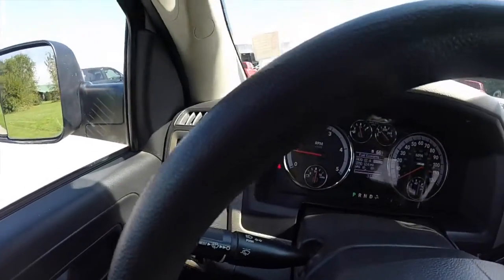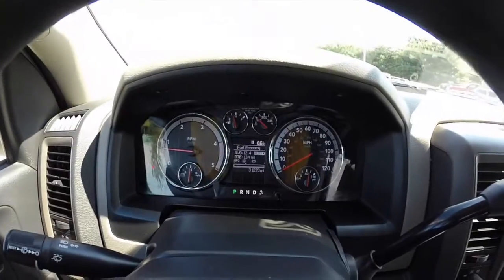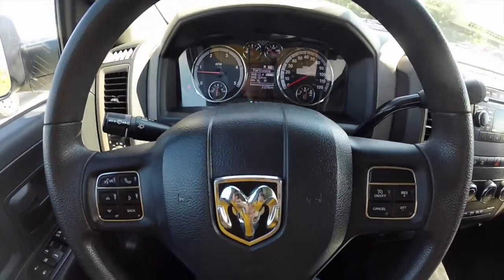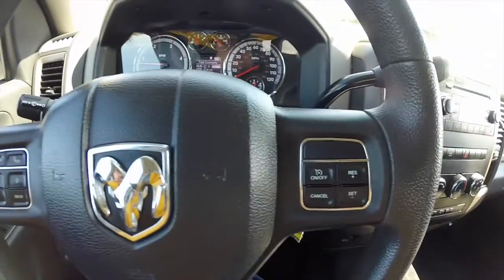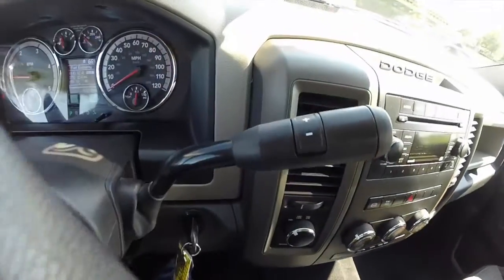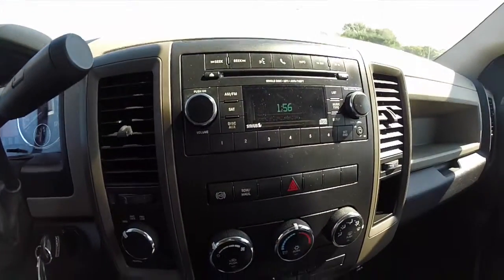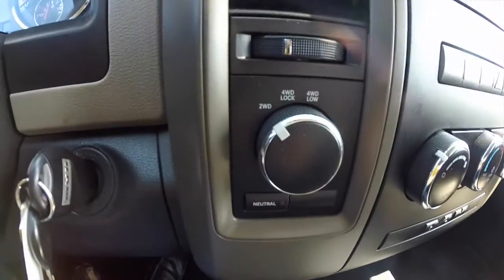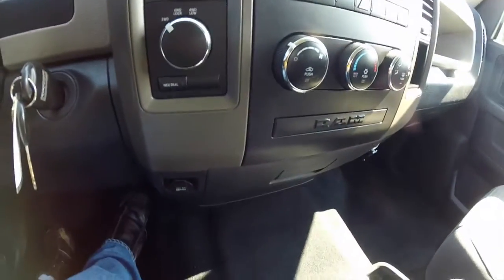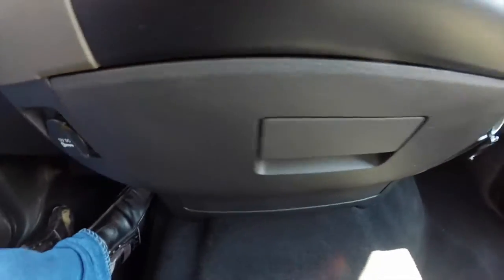Panning through the interior to give you a little bit more detail. The vehicle does have a trip computer, steering wheel mounted controls for your Bluetooth and trip computer, cruise control, and manual shift ability for the automatic transmission. It also has an electronic shift-on-the-fly transfer case, integrated cup holders, and two power points on either side of the cup holder bin.